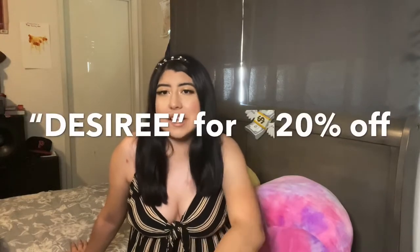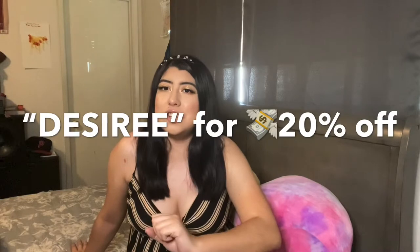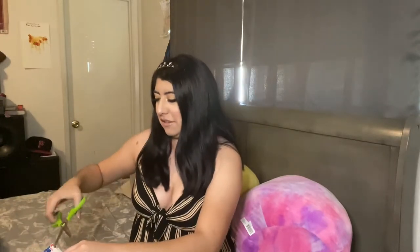I haven't opened it yet because I wanted to capture my genuine reaction. I received this two days ago and I've been waiting impatiently to open it. Before I do, they gave me a code — if you're interested, I'll leave a link to their website down below, and you can use my code DESIREE to get 20% off your order. I've been waiting long enough, so I'm finally opening this!